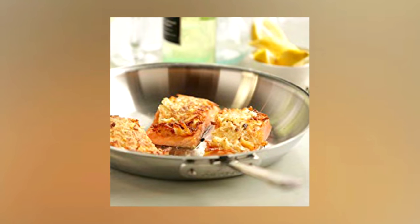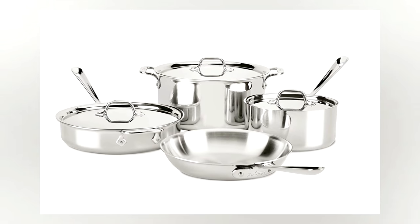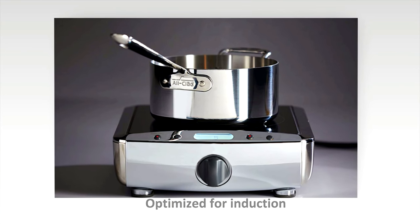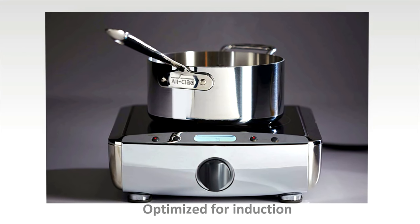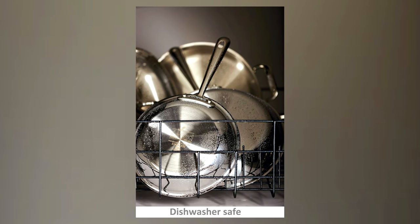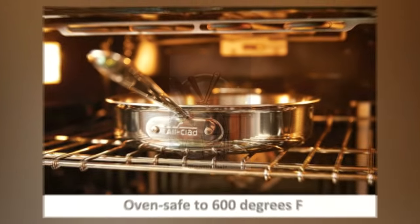This set comes with a 10-inch frypan, a 3-quart covered saucepan, a 3-quart covered sauté pan, and an 8-quart covered stockpot. The standout features of this set are both its versatility and durability. You can do nearly any type of cooking on any type of surface with these and you will get consistent results. This is a set that professional chefs would use. As with many of the others, it is dishwasher safe, easy to clean, and will not warp.